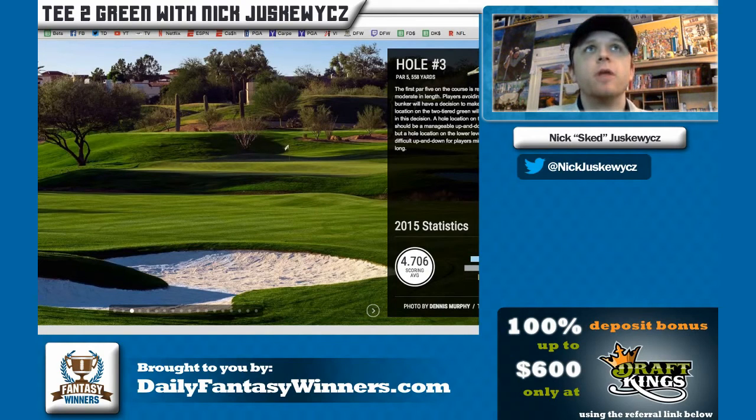The tournament was postponed on Sunday and had to finish on Monday, where Brant Seneca was victorious — he was our top play of the week. On a rebound, Lahiri and Brett Stegmaier did miss the cut, but we had the winner Seneca along with solid finishes from guys like JB Holmes and Tony Finau. Most importantly, we hope you followed our GPP strategy and built lineups around Seneca. We also recommended fading Jason Day when we found out he was sick, and fading Ricky Fowler as well.